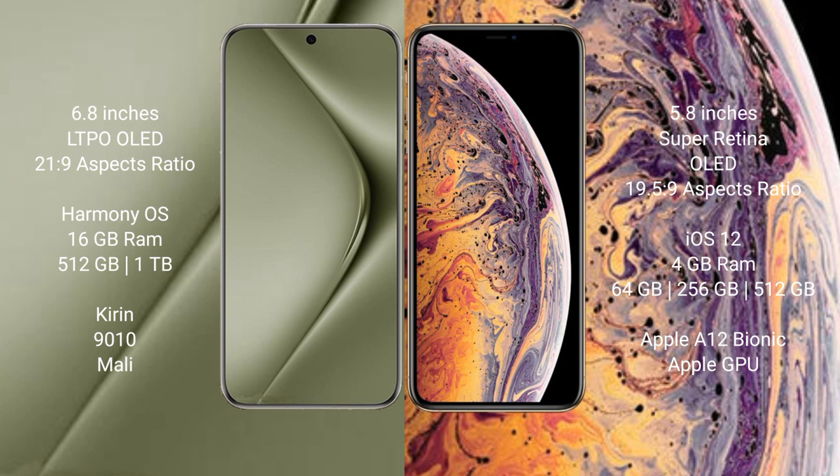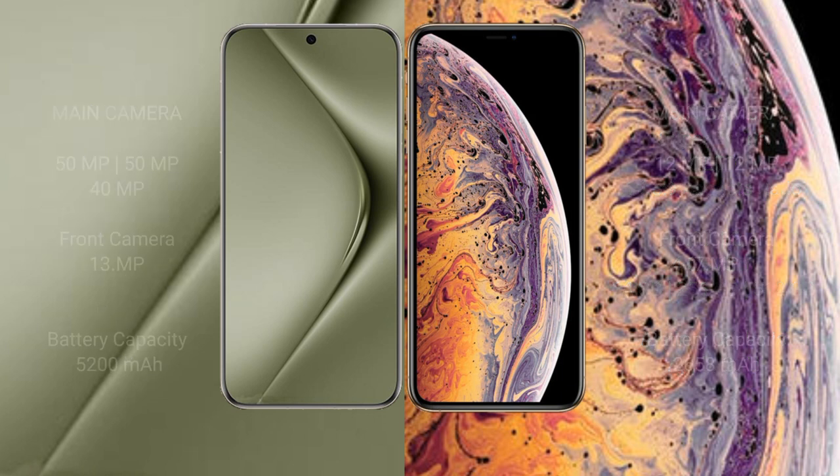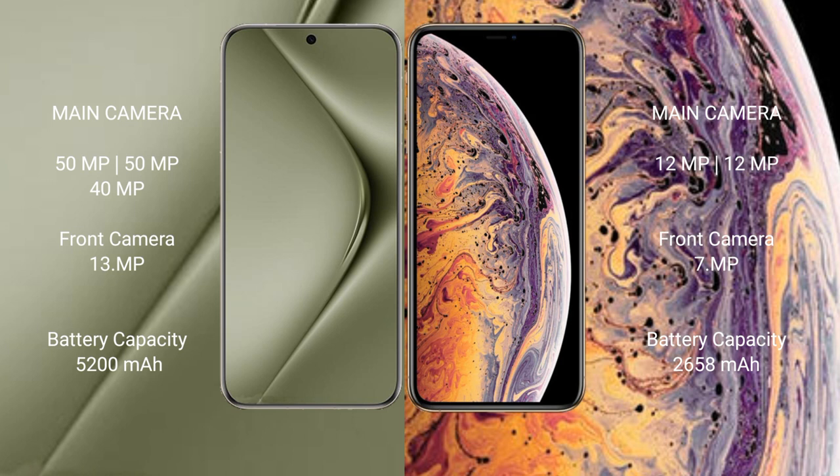The iPhone XS comes with 4GB RAM and 64GB, 256GB, or 512GB internal storage, with the Apple A12 Bionic processor and Apple Graphics GPU. The Huawei P70 Ultra features a triple camera setup: 50MP plus 50MP plus 40MP, with a periscope telephoto lens.